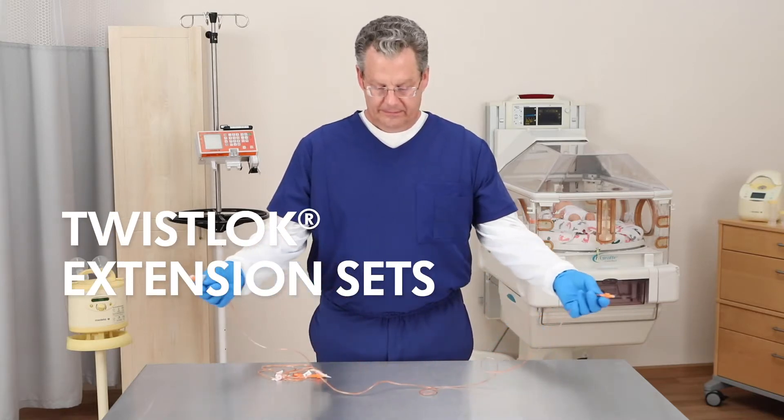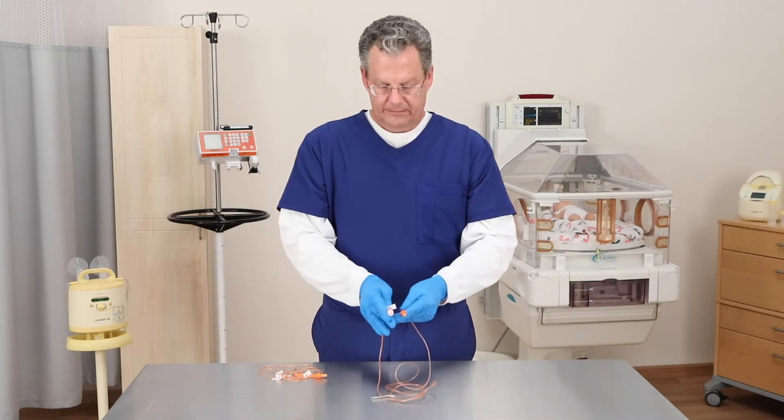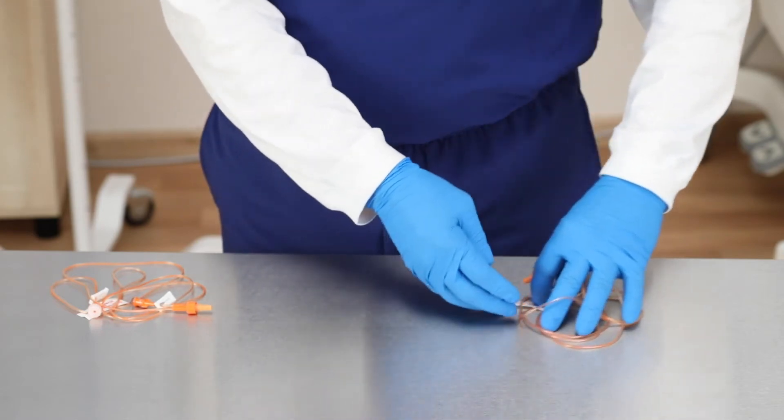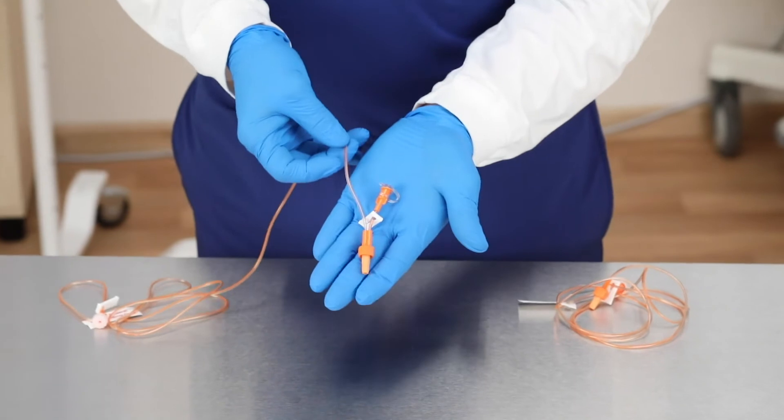Extension sets are available in two lengths, 60 and 70 inches. Macro priming volume is 2 milliliters and micro priming volume is 1.3 milliliters. In addition, we offer extension sets that feature a Y-port for the delivery of medications.